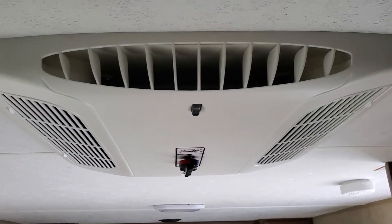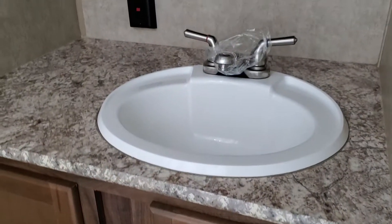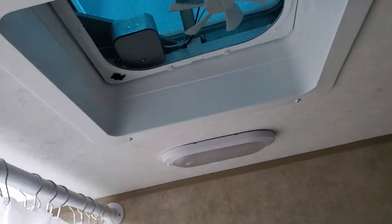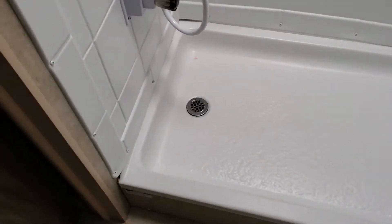Up here we have the 13.5 air conditioner. In the back there's a nice large bathroom — it's a rear bath model. Look at all the storage down there, counter space, vanity with medicine cabinet. Look how deep that medicine cabinet is — you can fit a lot in there. There's your vent fan, LED lights throughout. I'm 6'5" and I've got plenty of room in the shower, plus there's a skylight up there. It's not very high to step up — one of the lower ones for a camper trailer.